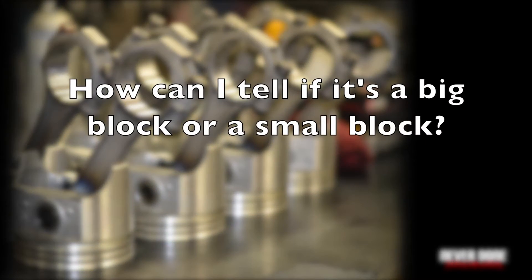How can I tell if it's a big block or a small block? The big blocks are physically larger in every dimension than the small blocks. If it looks like it was shoehorned in there, it's probably a big block. If there's still a little bit of space around the engine, it's probably a small block. Here's a picture of a small block, here's a picture of a big block. Notice how much wider the valve covers are on the big block?